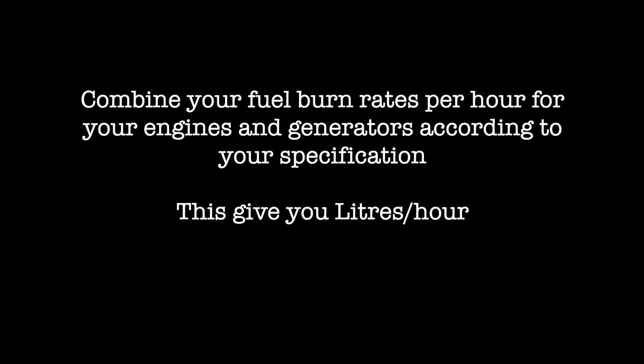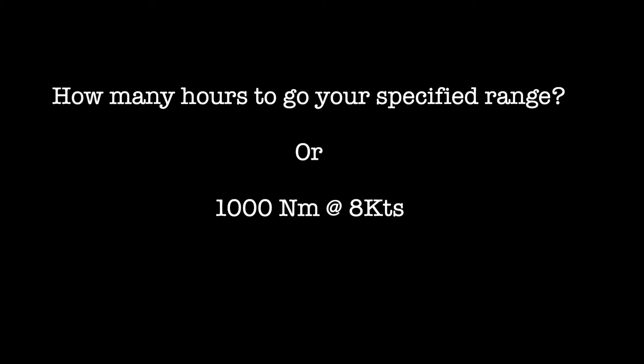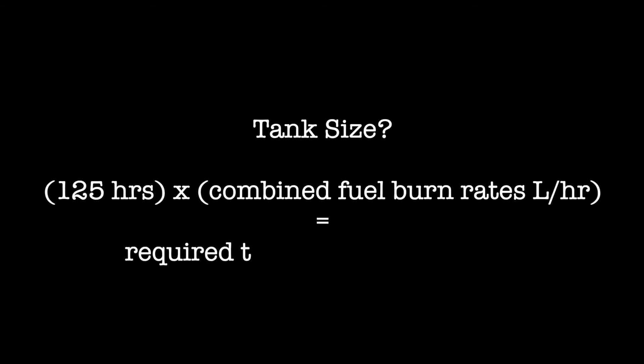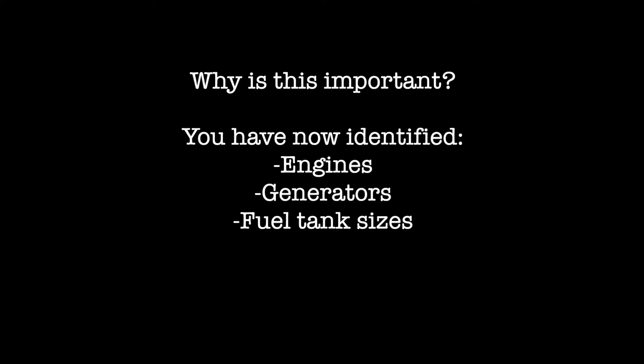Now that you know how many liters per hour you will be using, you need to know how many hours will be required to go your specified range. At 1,000 nautical miles at 8 knots, that equals 125 hours. Finally, you can calculate your tank size: multiply 125 hours by the combined fuel burn rate of your motors and generators according to your specification, and this will result in the required tank size to be included in your spec. Through this one calculation you're able to identify the engines, generators, and size of the fuel tanks required for your yacht, all of which need to be thoroughly detailed in your spec.